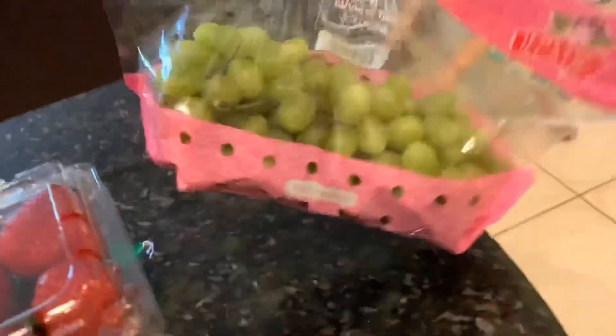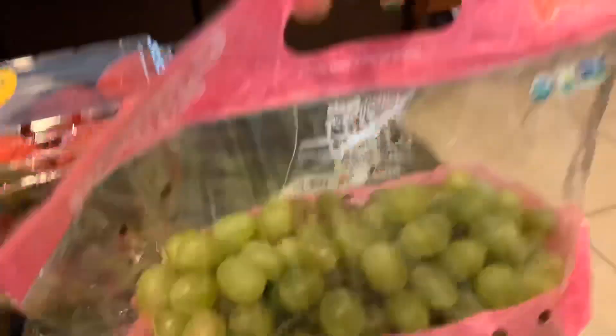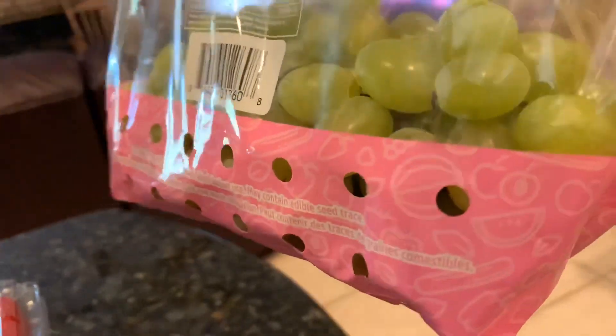I also grabbed some cotton candy grapes because I know a lot of people go crazy over these and I've been wanting to try them. They look really yummy.